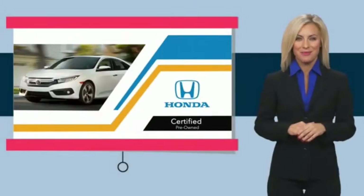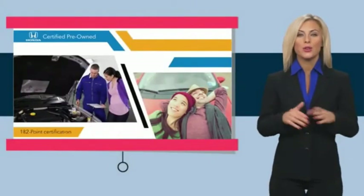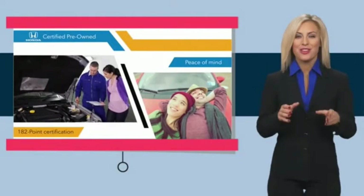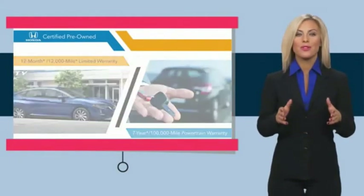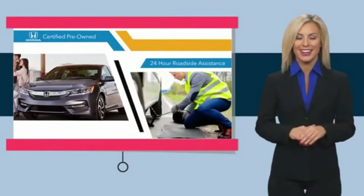With Honda-certified pre-owned vehicles, you know you're going to be taken care of. Thorough inspections, both limited and powertrain warranties, all provide the comfort you're looking for in a pre-owned vehicle.